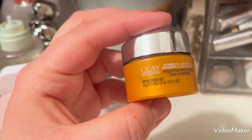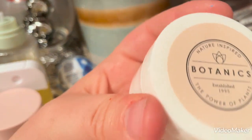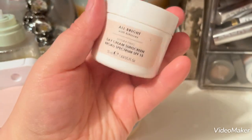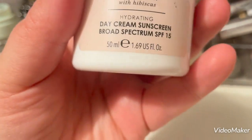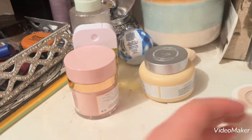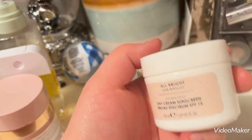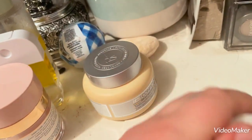This is the Olay Vitamin C Regenerist Moisturizer. I also have one from Botanics that has sunscreen in it — SPF 15, which doesn't do much. But for me it works fine because I really only go from my house to a car and from a car to a building, so I don't get that much sun exposure.